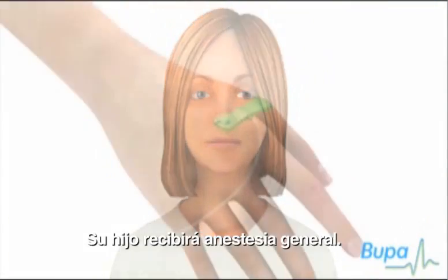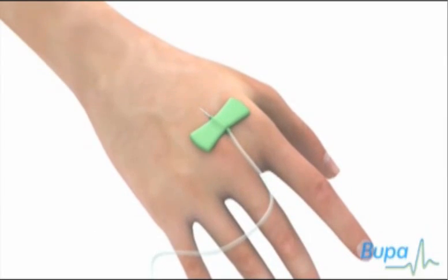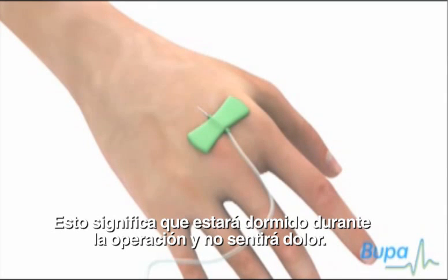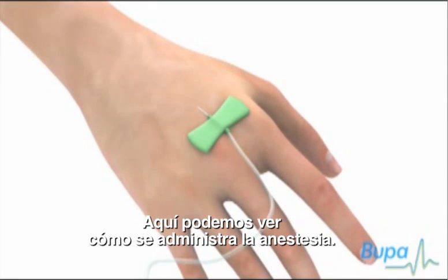Your child will be given a general anaesthetic. This means he or she will be asleep during the operation and feel no pain. Here we show the anaesthetic being given.